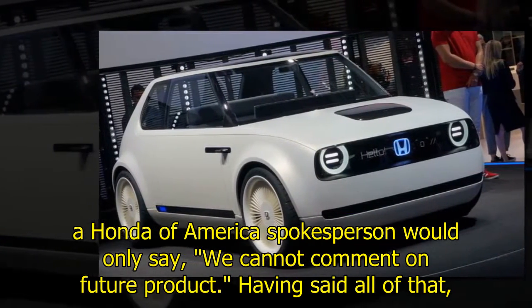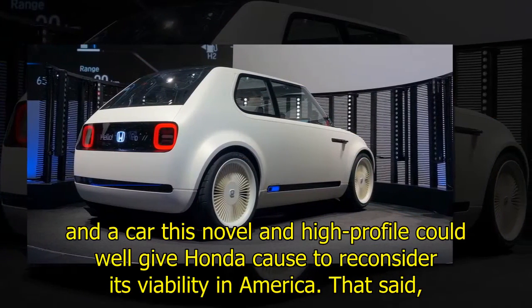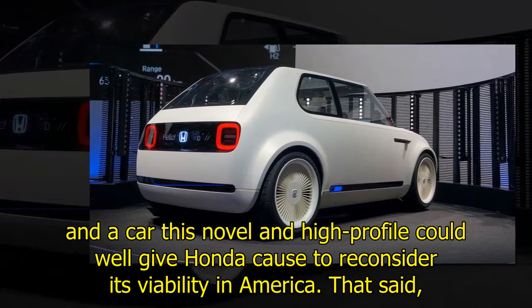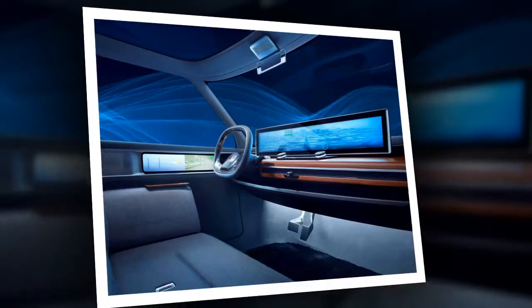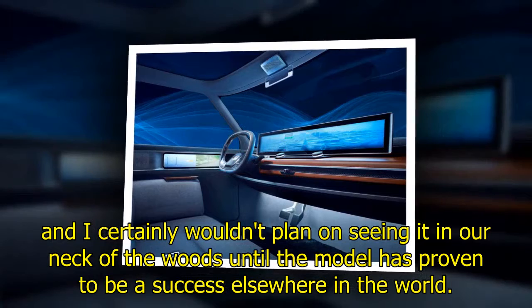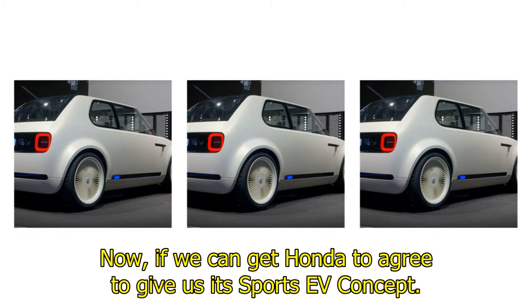Having said all of that, given a strong enough response, anything is possible. Battery costs seem to be dropping by the day, and a car this novel and high-profile will give Honda cause to reconsider its viability in America. That said, I definitely wouldn't bet on it showing up in our showrooms at all, and I certainly wouldn't plan on seeing it in our neck of the woods until the model has proven to be a success elsewhere in the world. Now if we can get Honda to agree to give us its sports EV concept...